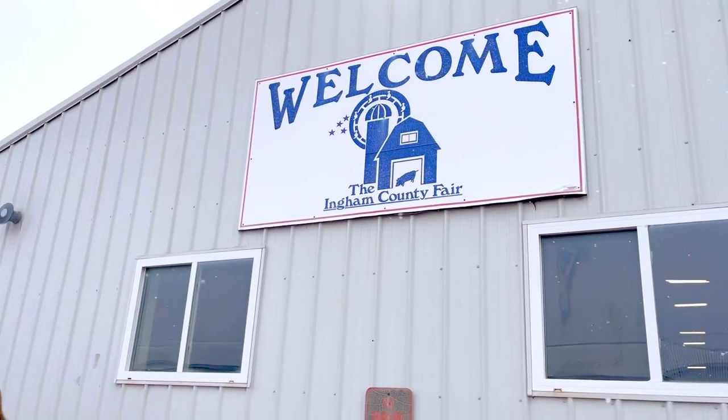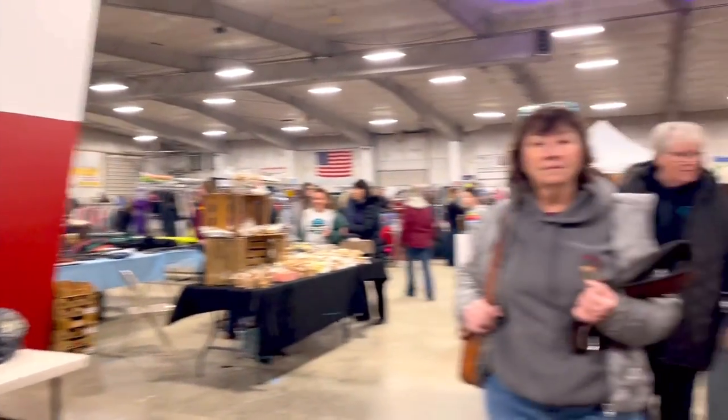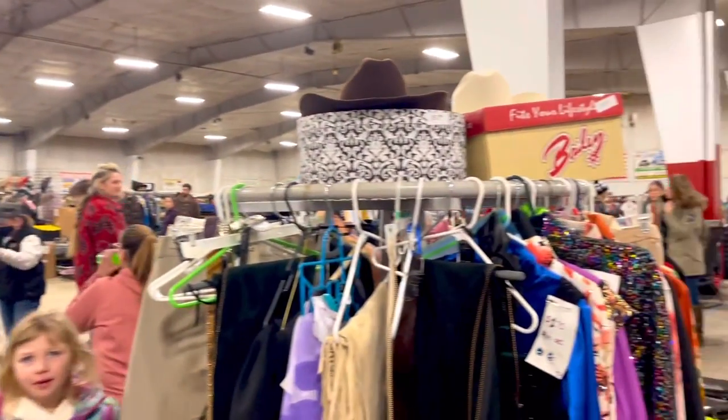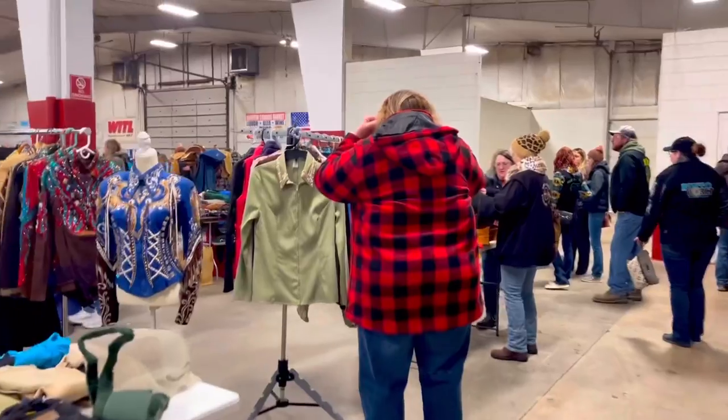So I just got here. I'm getting ready to walk in. I'm so excited. I got here pretty early but there's still a decent amount of people here. It seems like there's going to be a lot of stuff to look through, so I'm really excited about this. Cannot wait.